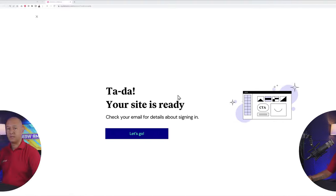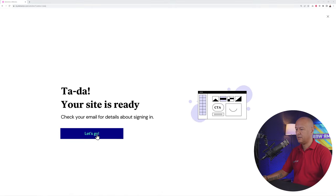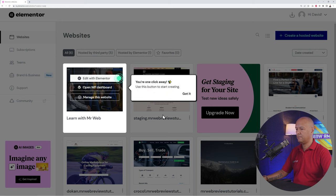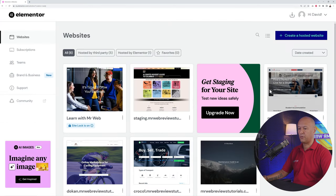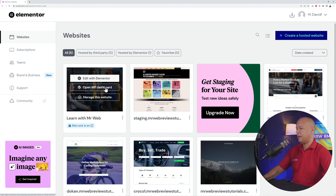Your site is now ready — click 'Let's Go.' You'll be back in the Elementor dashboard alongside your other websites. From here you can either edit the home page immediately using Elementor by clicking the link, or go straight to your WordPress dashboard to change settings, add plugins, and so on.